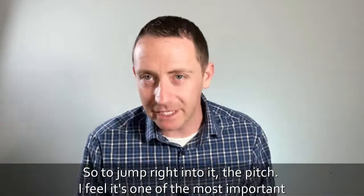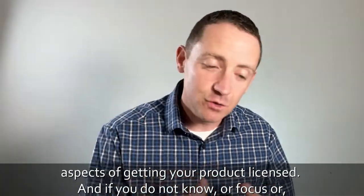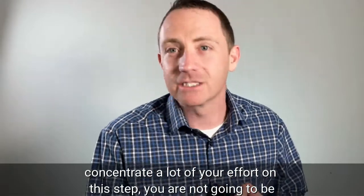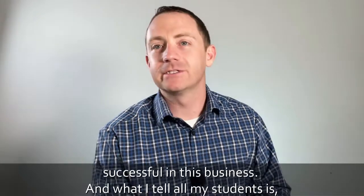To jump right into it — the pitch. I feel it's one of the most important aspects of getting your product licensed. And if you do not know, focus, or concentrate a lot of your effort on this step, you are not going to be successful in this business.